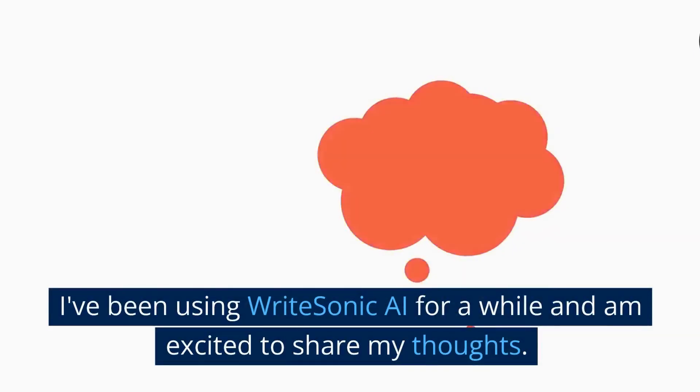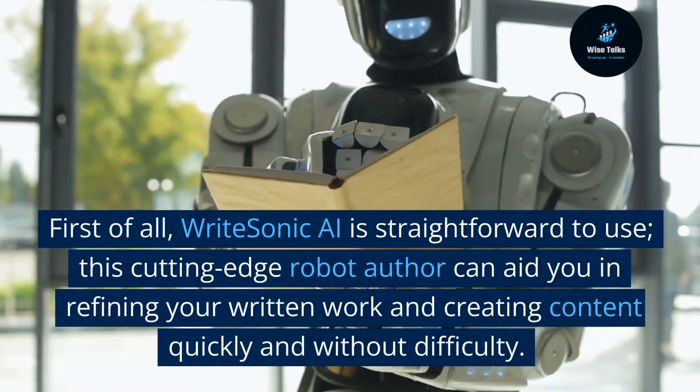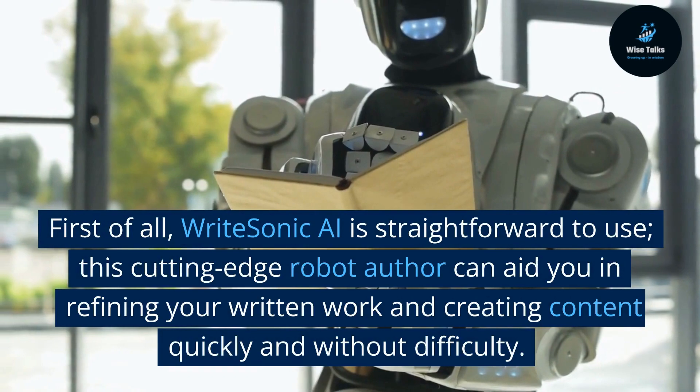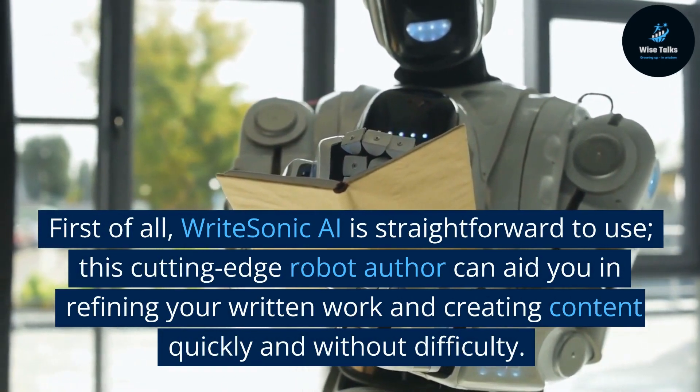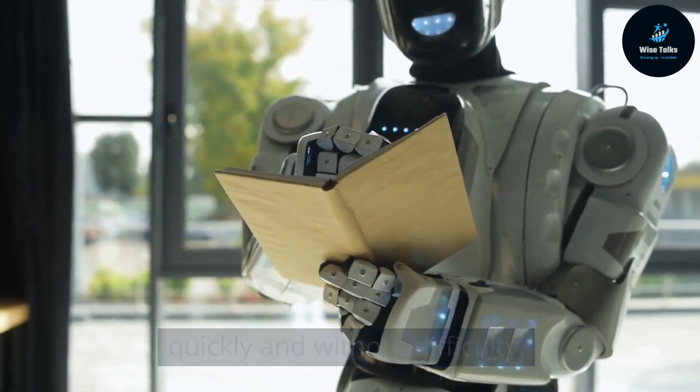I've been using WriteSonic AI for a while and I'm excited to share my thoughts. First of all, WriteSonic AI is straightforward to use. This cutting-edge tool can aid you in refining your written work and creating content quickly and without difficulty.